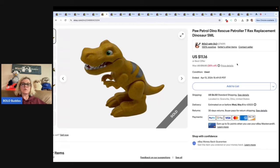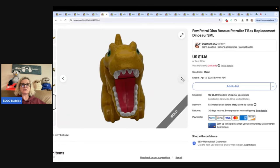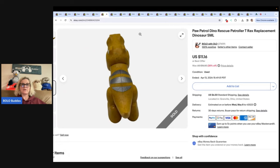This is a dinosaur. Got it at the Bins — probably a quarter. It's not a very big guy, and I sold it for $11.16 plus shipping.